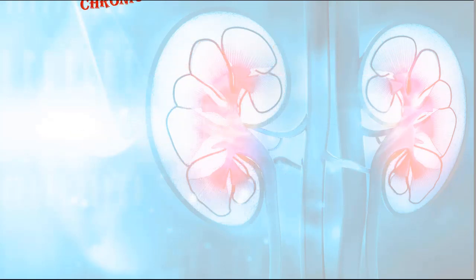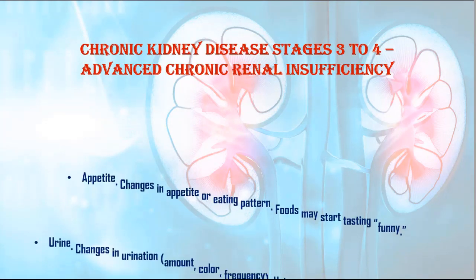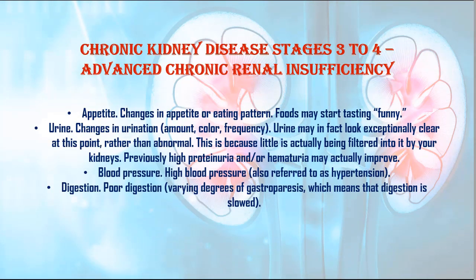6. Appetite: Changes in appetite or eating pattern. Foods may start tasting funny. 7. Urine: Changes in urination — amount, color, frequency. Urine may in fact look exceptionally clear at this point, rather than abnormal. This is because little is actually being filtered into it by your kidneys.